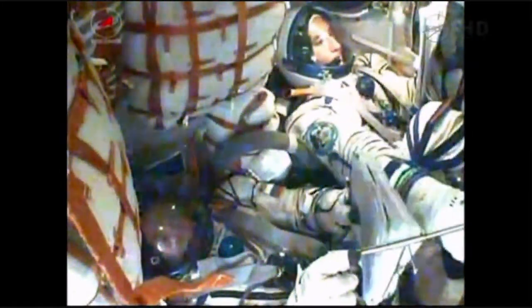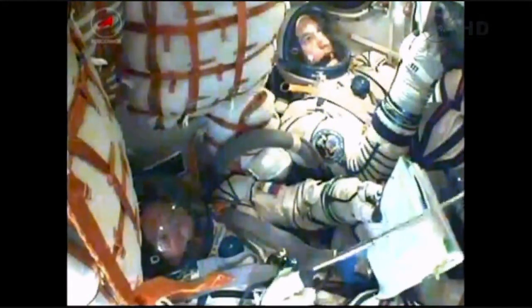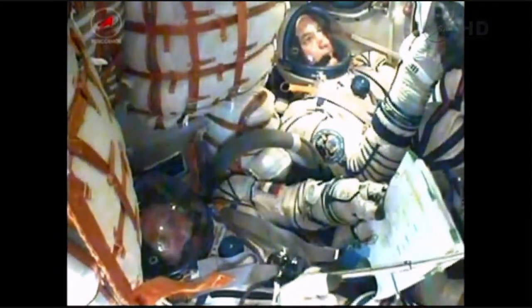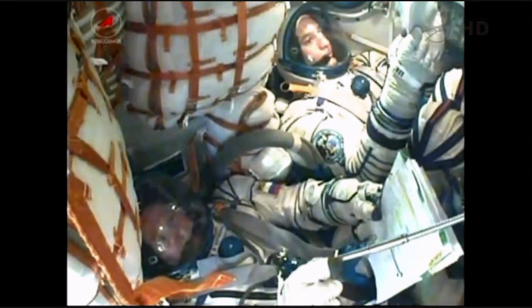Visiting Vehicle Officer in Mission Control reports to Flight Director Royce Renfrew that third stage separation has been confirmed. The Soyuz capsule and crew are now safely in orbit, and the spacecraft is automatically executing its pre-programmed commands to deploy the antennas and solar arrays.